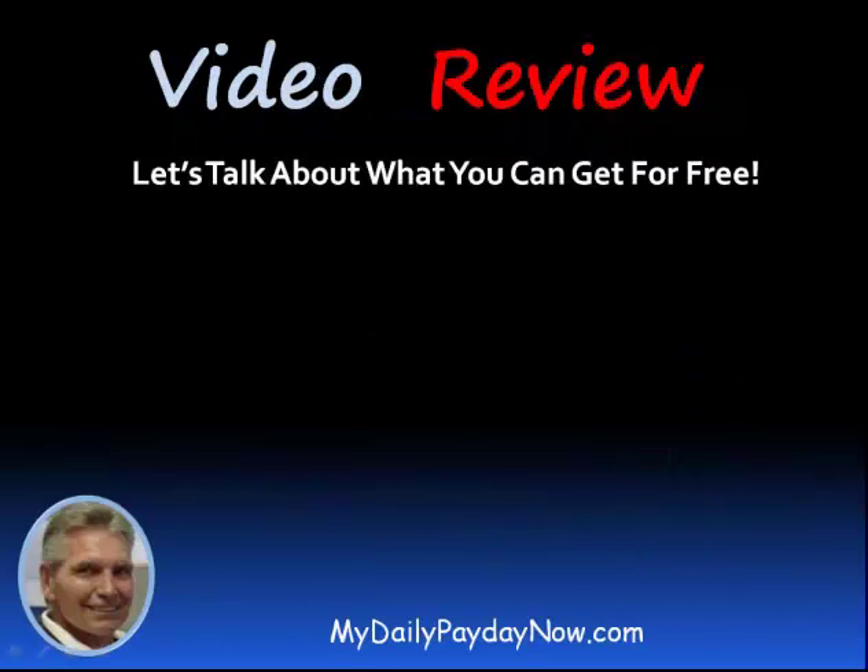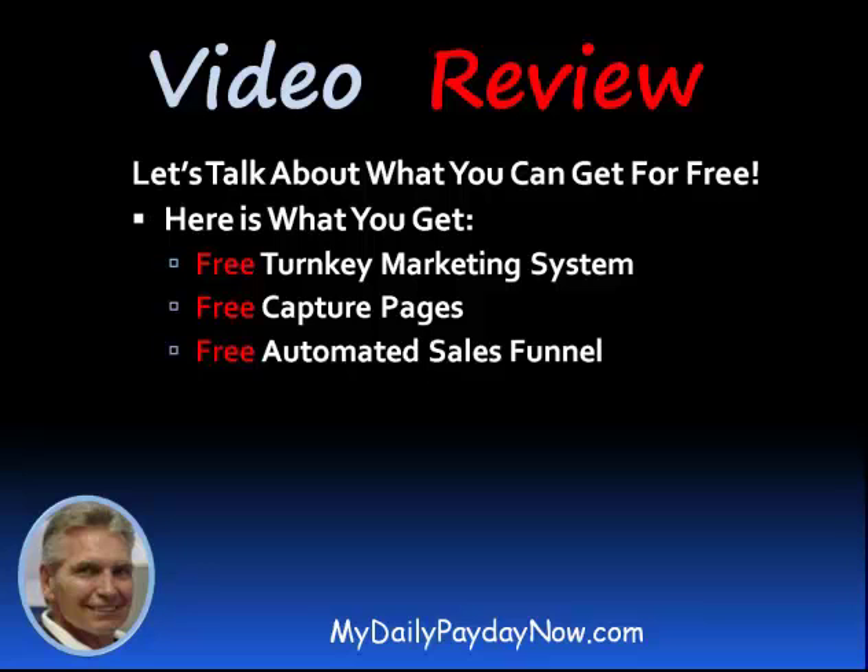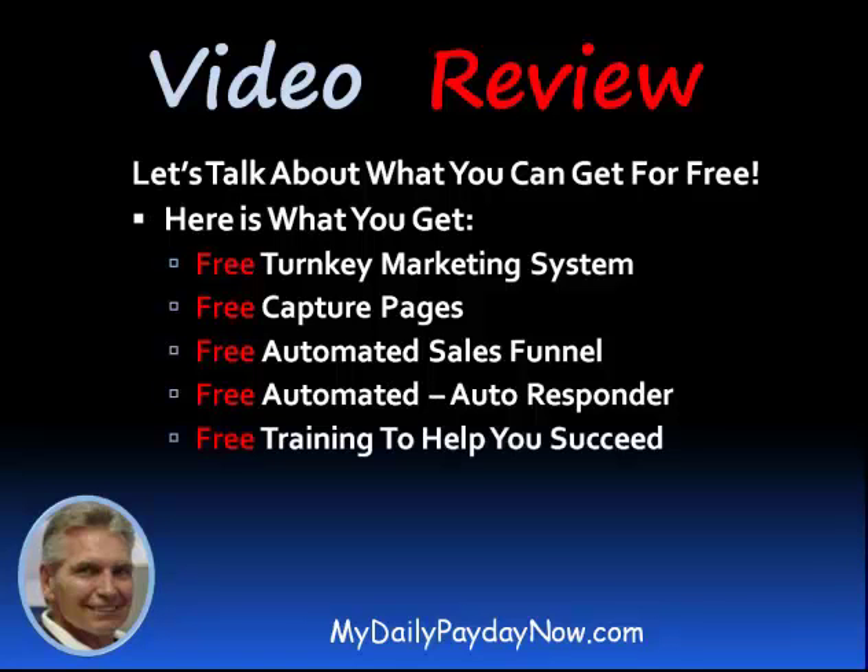So let's talk about what you get for free. You get a free turnkey marketing system that covers everything from steps one through five. You get free capture pages, an automated sales funnel, and an autoresponder so that you can send a series of emails to those that are on your sales funnel. And you have free training to help you succeed.